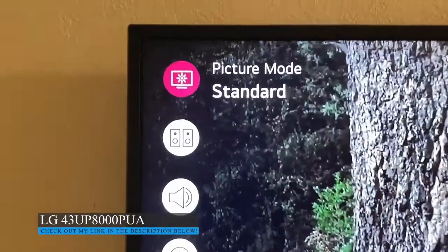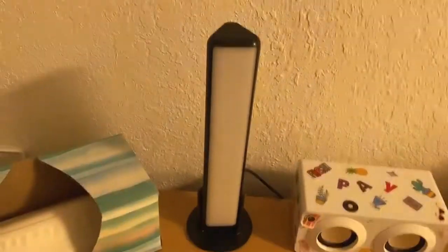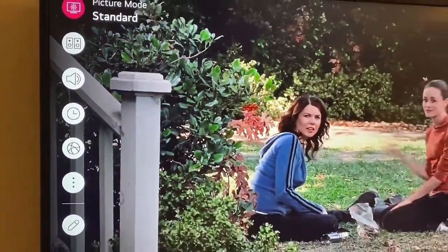With settings you can change different picture modes and set timers. These are some smart lights that she has in her room, and because it's a smart TV, those are always linked on the TV, which I think is really cool. You can set a volume timer, which my girls use all the time at night and on the weekends.